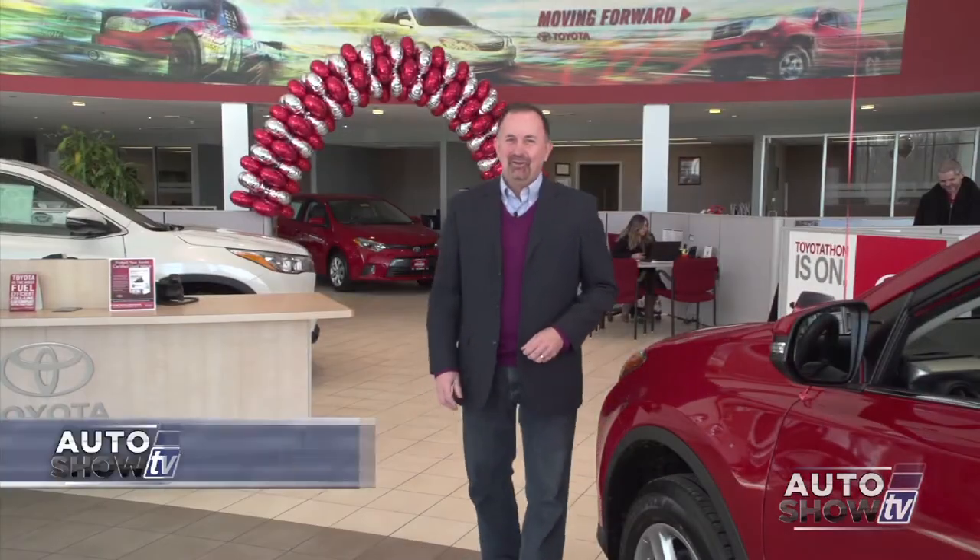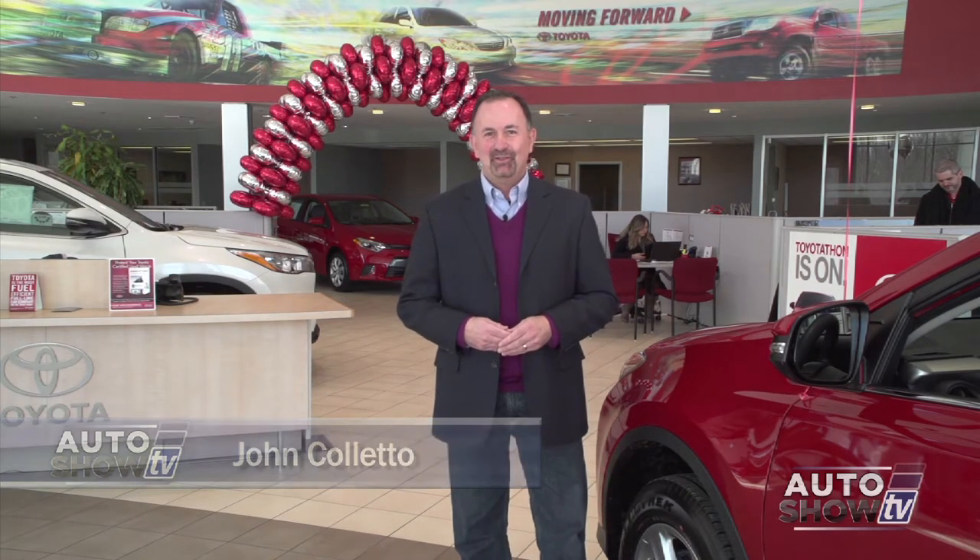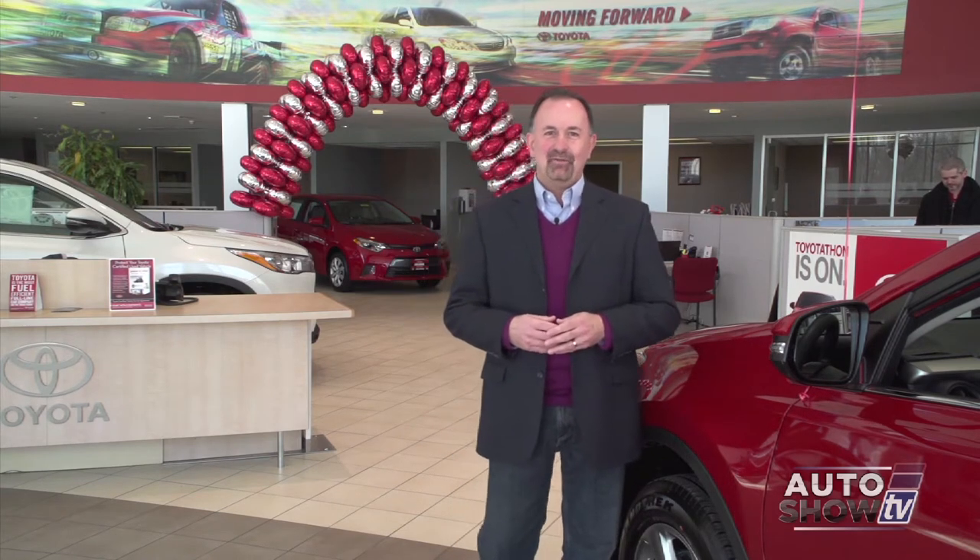Good morning, welcome to Auto Show TV. This morning I'm John Coletto. We're coming to you today from Colonial Toyota in Smithfield. These guys are our Toyota experts here on Auto Show TV. General Manager Dave Donfro and his staff do a terrific job. They also have an outstanding service department here at Colonial Toyota.